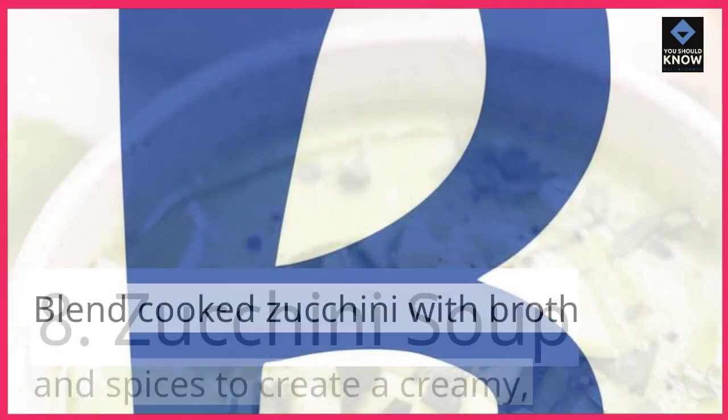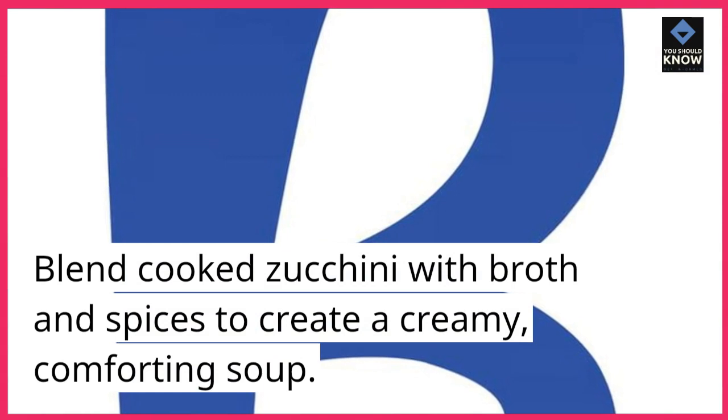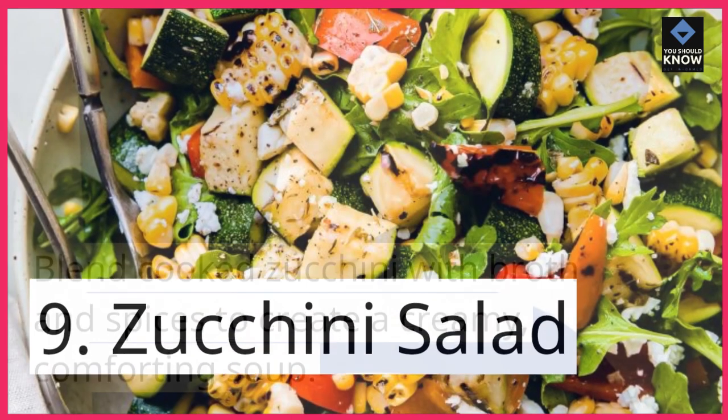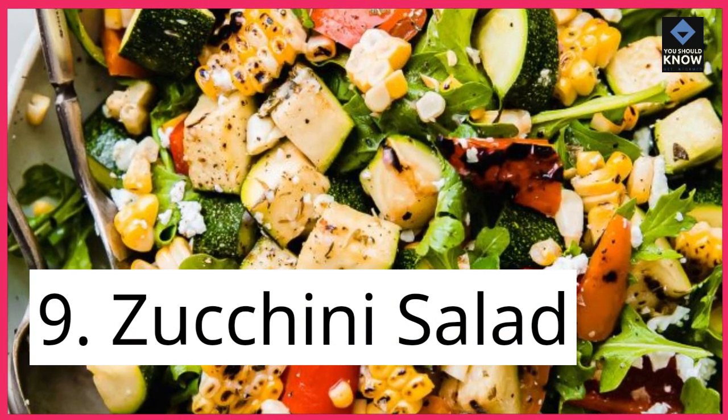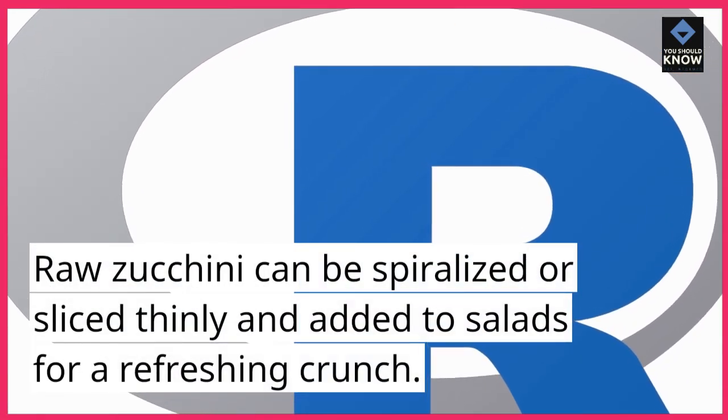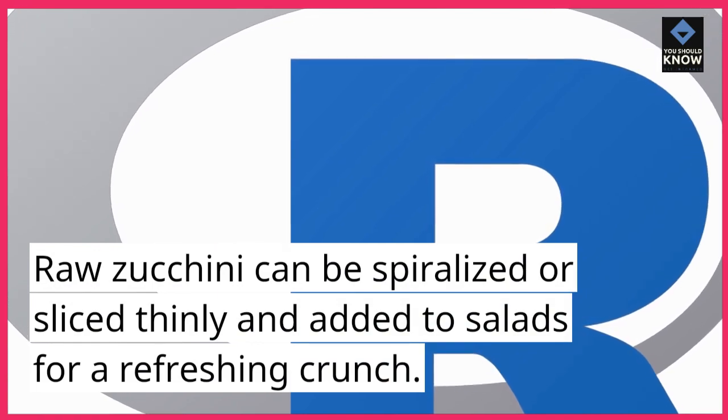8. Zucchini soup. Blend cooked zucchini with broth and spices to create a creamy, comforting soup. 9. Zucchini salad. Raw zucchini can be spiralized or sliced thinly and added to salads for a refreshing crunch.